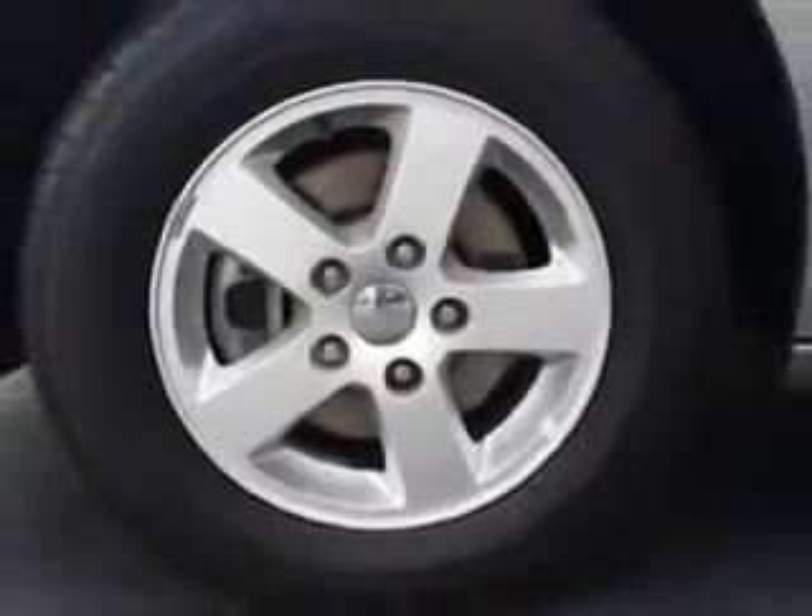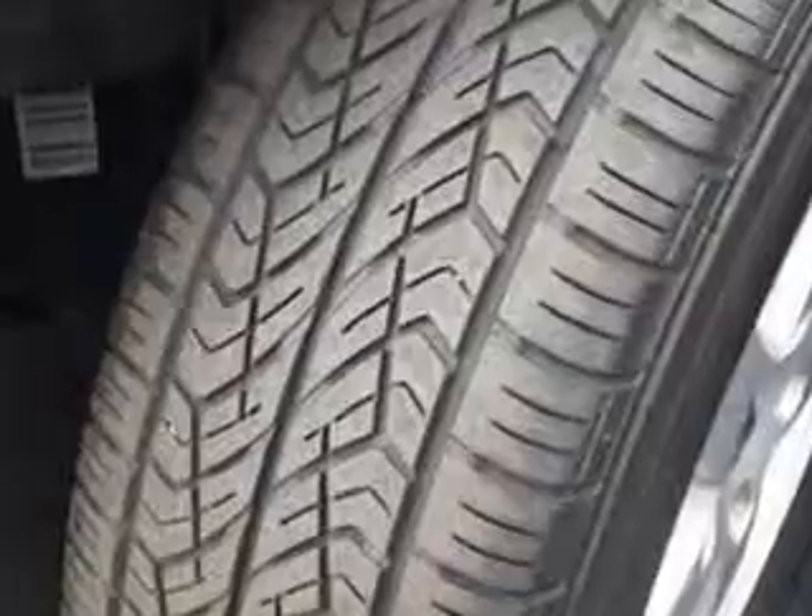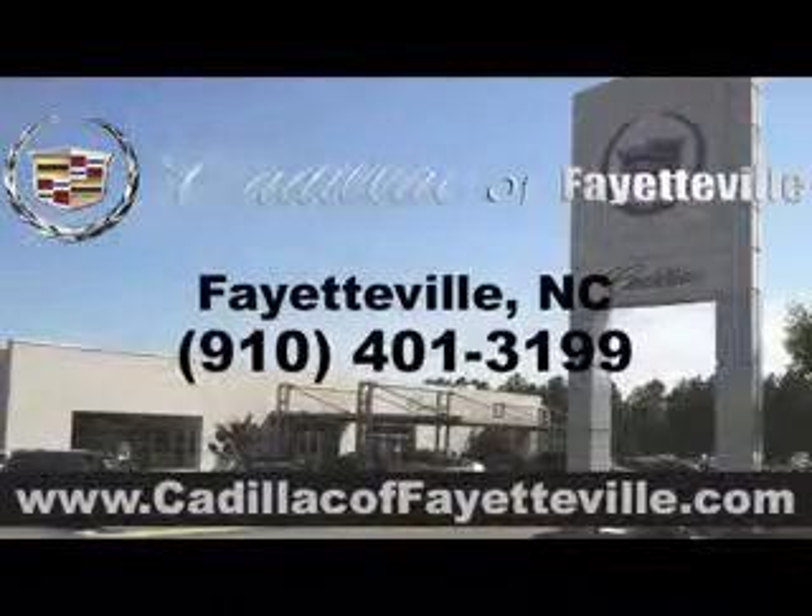Get where you need to go, enjoy the drive, and have peace of mind in this 2013 Dodge Grand Caravan. See us at Cadillac of Fayetteville today, or visit us 24/7 at Cadillacofayetteville.com.